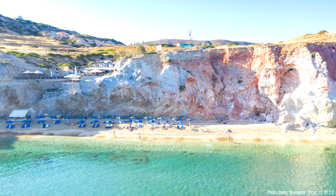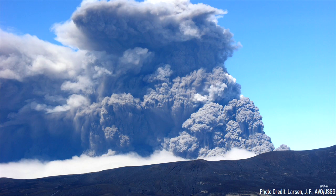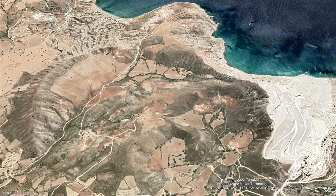The island of Milos in Greece is well known for its beautiful scenery. One of its prominent features is the Sarakiniko beach, whose thick white rocks formed through highly explosive volcanic eruptions, as almost the entire island is volcanic in origin. However, the volcano which caused the creation of this unusual landscape is by no means extinct, but rather is still active.